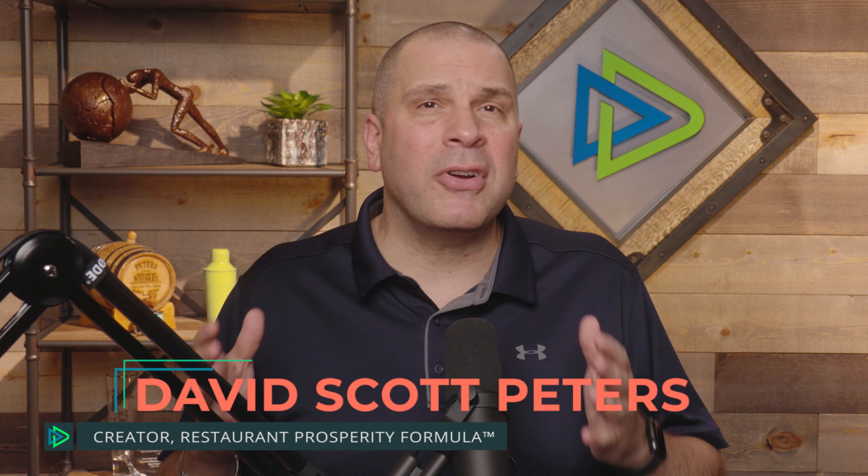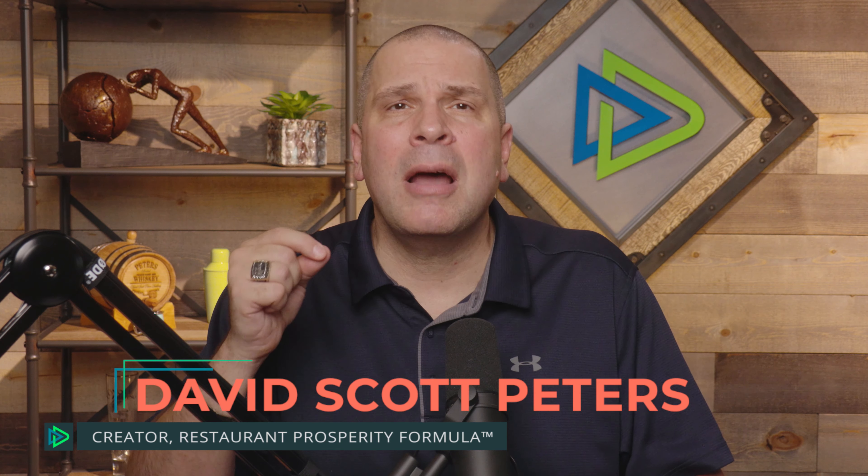Hello, this is Dave Scott Peters, creator of the Restaurant Prosperity Formula. I talk about numbers — I'm a numbers geek. I talk about the systems you put in place to make the money you deserve, getting your life back, putting a management team in place.